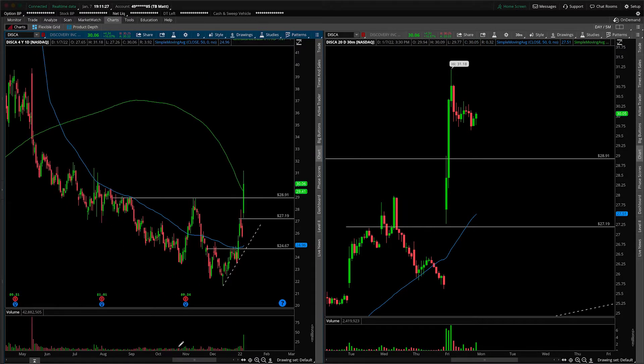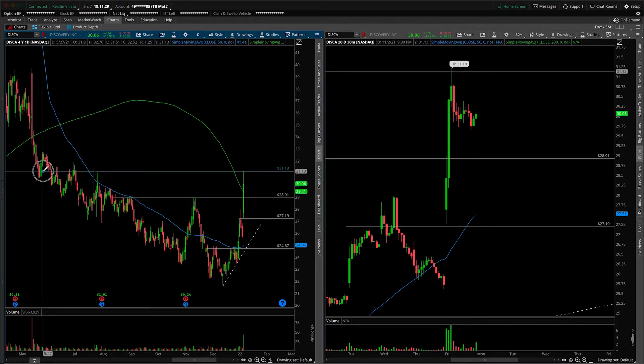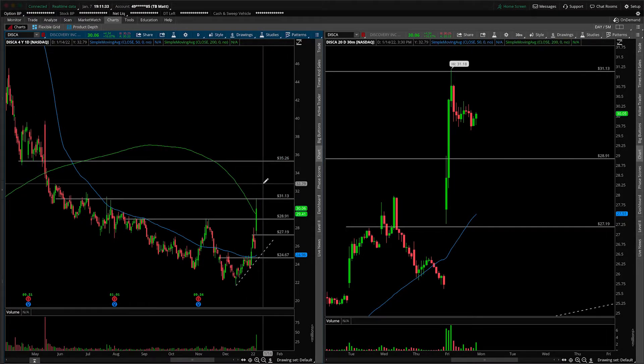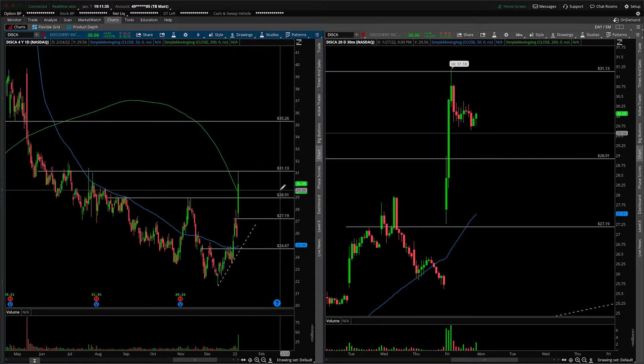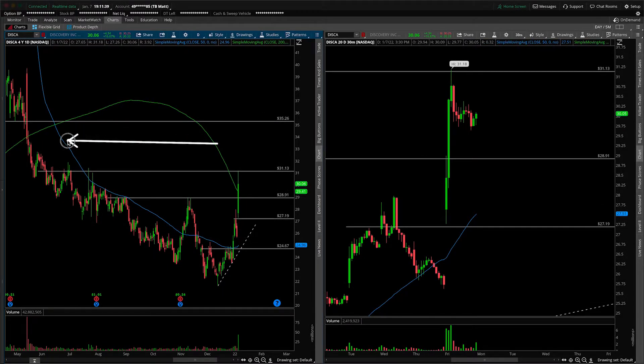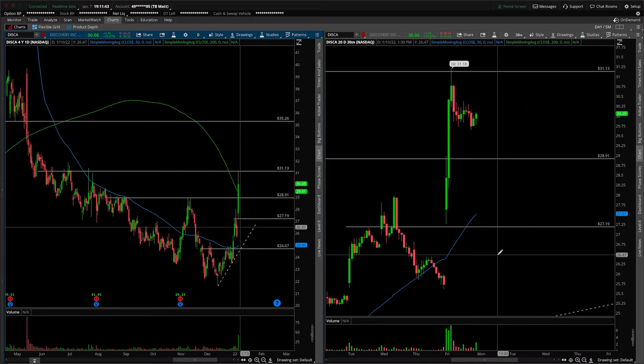What would be the next overhead target? That's today's highs — and after that we have the prior low end of this balance area around $35.26. So that's what I'm seeing from the daily perspective. Please don't forget that off to the left here, we have some nastiness in the stock's history.